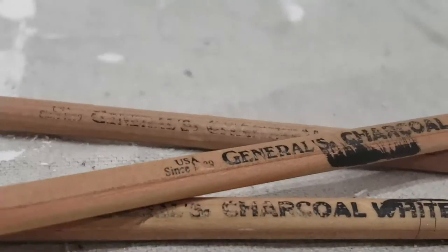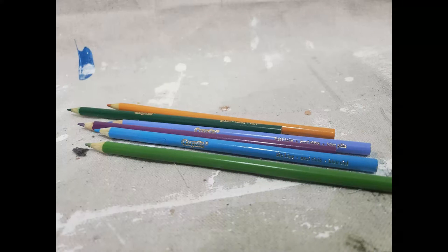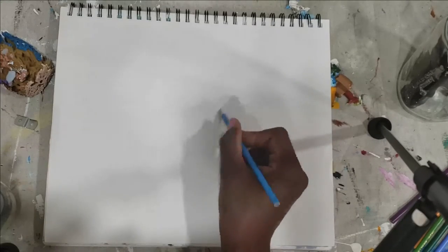Two tools I like to use in painting are white charcoal pencils and colored pencils. We'll talk a little bit later about the white charcoal pencils, but the colored pencils are great — not for the painting itself, but for my practice sketches, plotting and laying out where I want things to be.